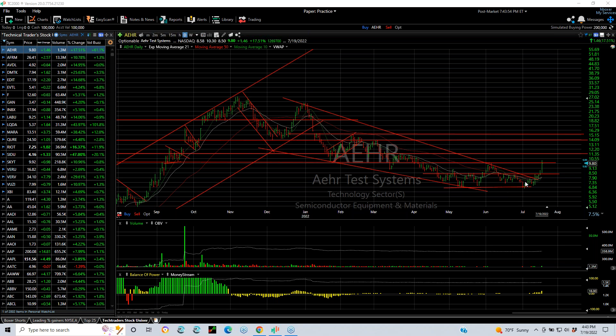AEHR late in the day took a pop, but more importantly, you can see the base that it's built over the last three months. Perhaps the 11.35 area, if it gets to that, can lead to 14.15 as my target.